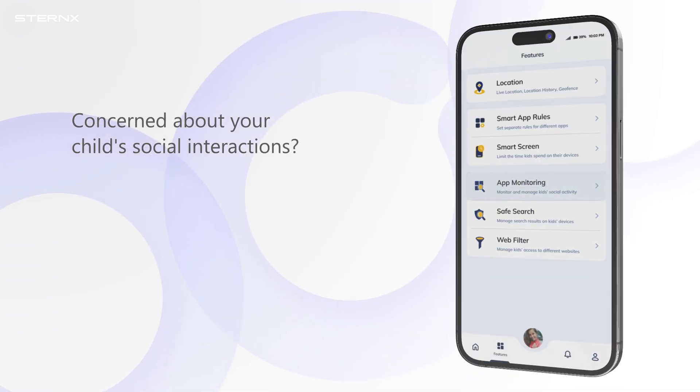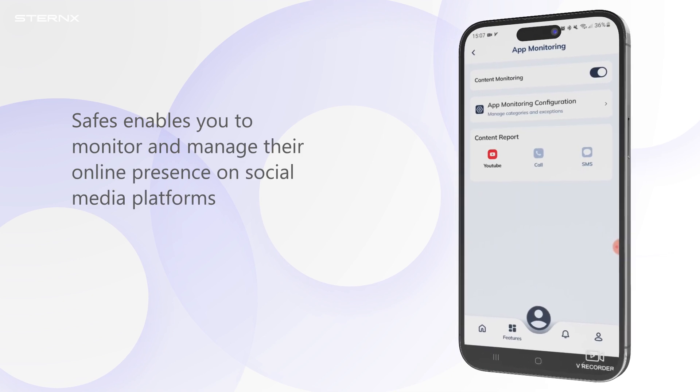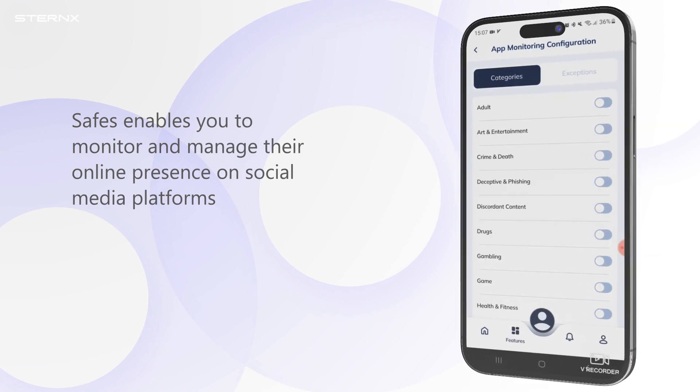Concerned about your child's social interactions? Safes enables you to monitor and manage their online presence on social media platforms.